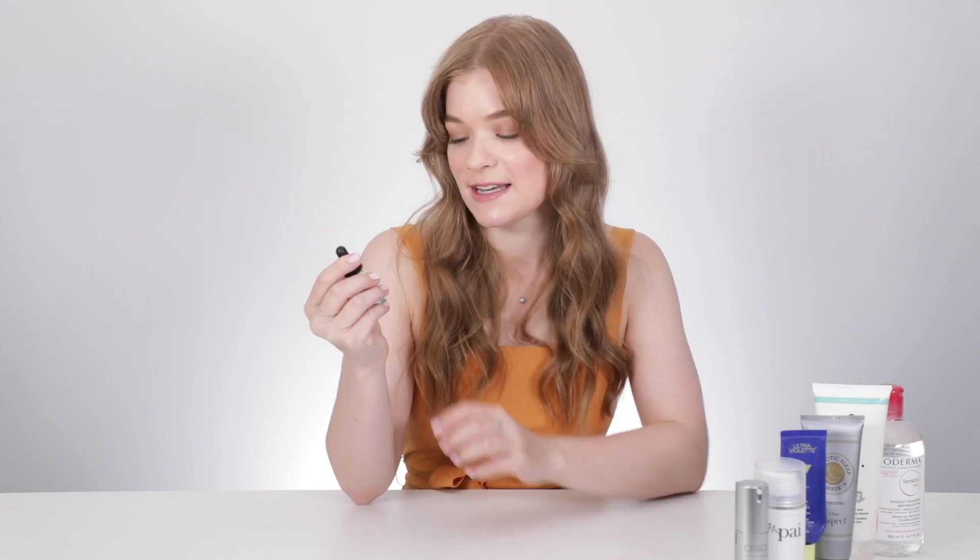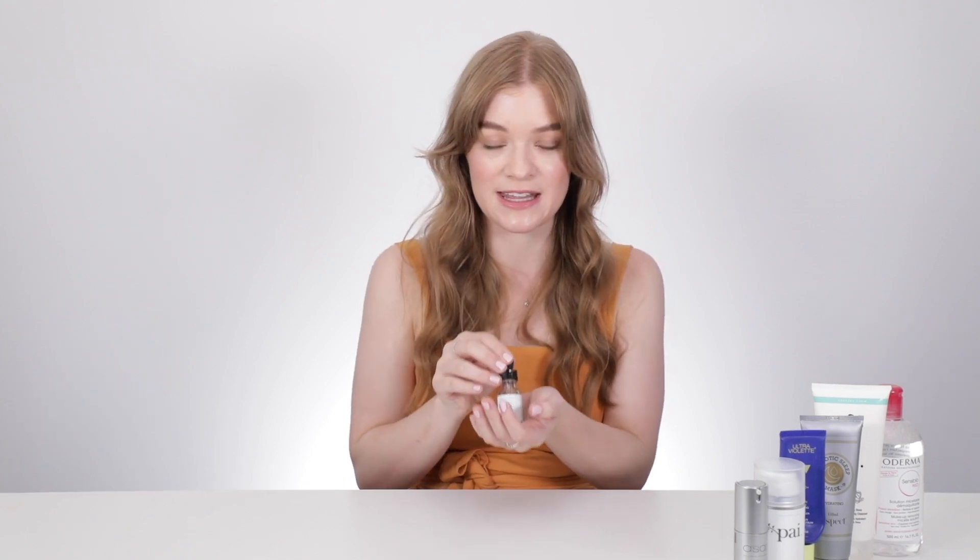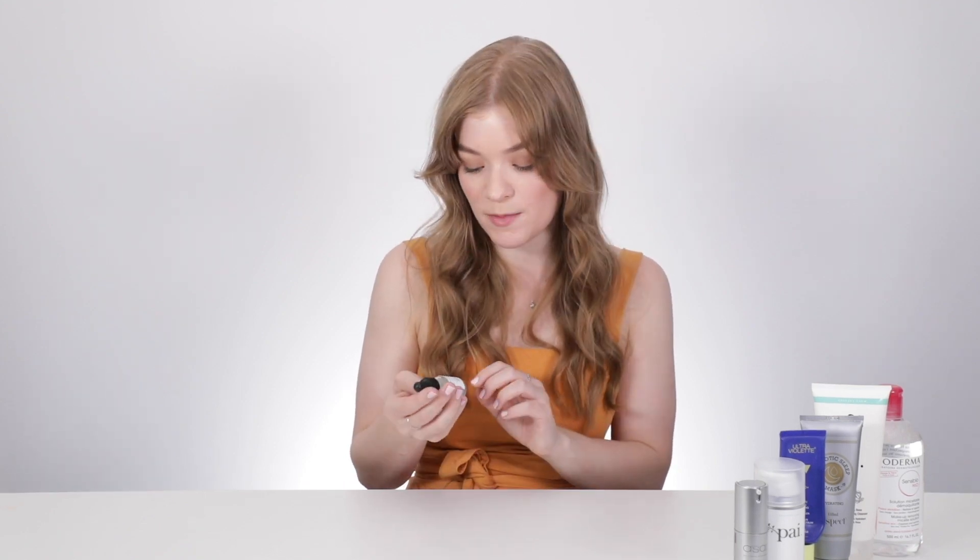The next product I have here is the SkinCeuticals Retexturing Activator. Now this is one a little bit on the pricey side, but let me tell you about it. Basically what this product does is combine exfoliation and hydration. For people like me, using products that contain retinol can really freak out my skin — even the smallest amount and my face breaks out and turns into the Sahara Desert. This serum gives similar results to a daily 20% glycolic acid treatment. It has a combination of chemical exfoliant, but also hydration, so your skin isn't just being stripped — it's being exfoliated and hydrated at the same time.